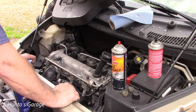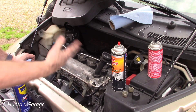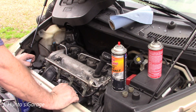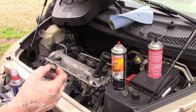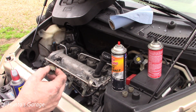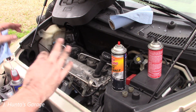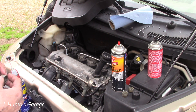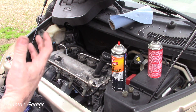Eventually the check engine light comes on with a P-code for vacuum leaks. This engine is a 2.4-liter Ecotec and I've been getting codes for P0171, which is a vacuum leak. I don't see anything obvious — there are only so many places these Ecotechs can leak vacuum, which is much easier to diagnose on these than on a V6 or V8.